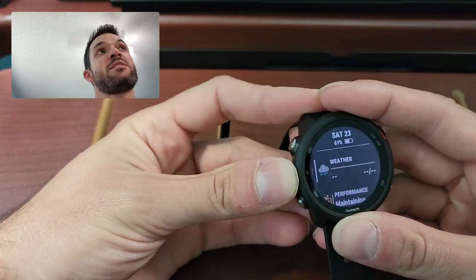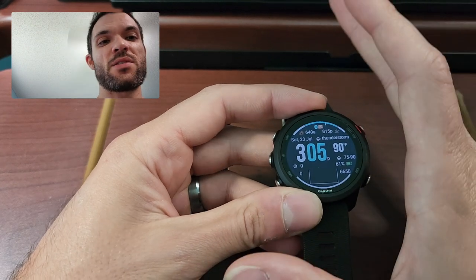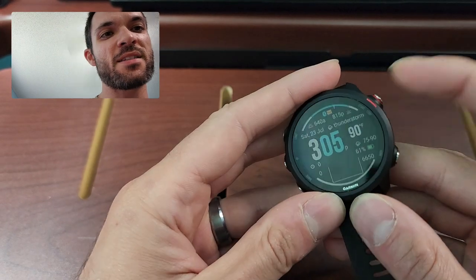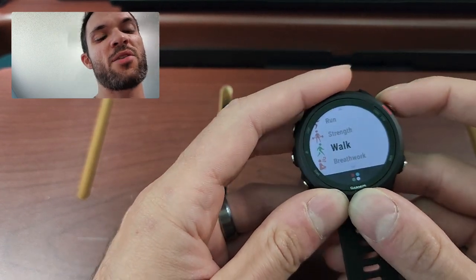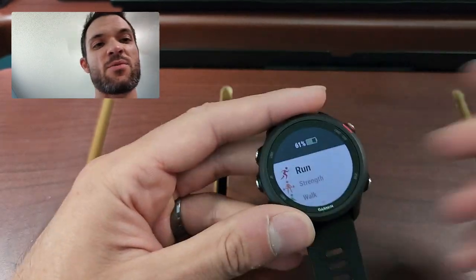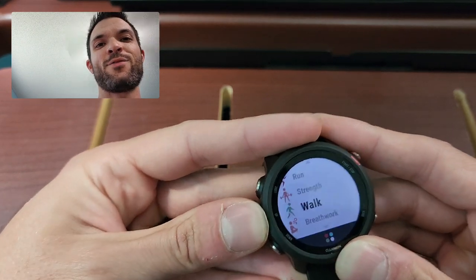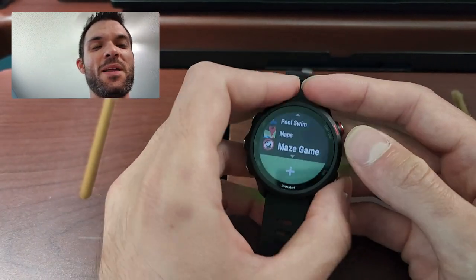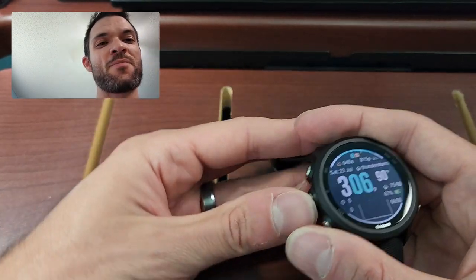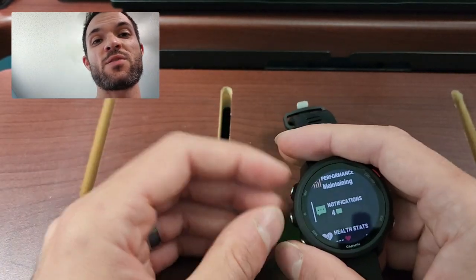The big things about the Forerunner are that it's very, very activity focused — really running focused. You can see it's got the red button there to start your activities. Now, this one's not a touchscreen, and neither was the last one. So you've got to use the buttons for everything. For all of us who use smartphones and everything's touchscreen, it might be a little foreign at first.